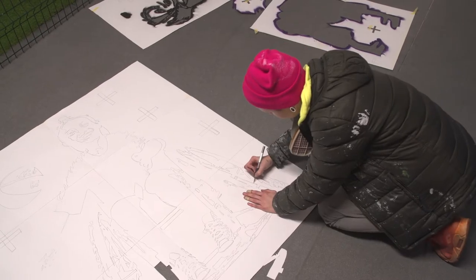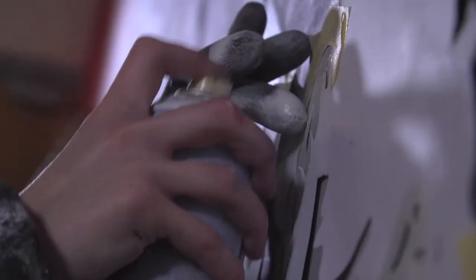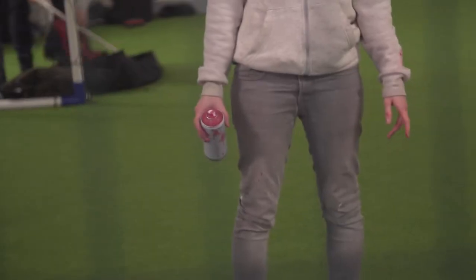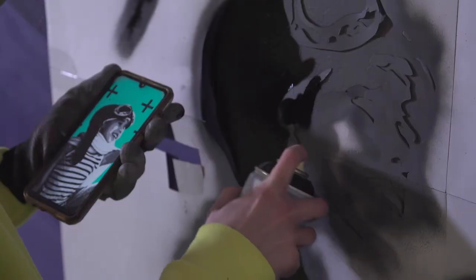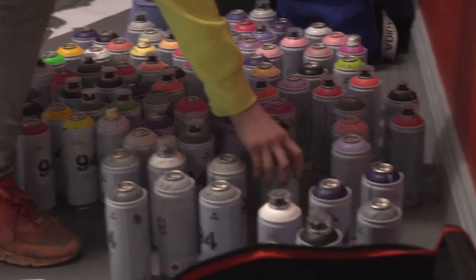There's a lot of work in the stencils. I do the stencils out small first and then I project them up onto large sheets of card and then cut all the stencils out. I'm looking to see if it's coming together the way it's supposed to, and mostly just if there's anything I need to fix up before I move on to the next layer.